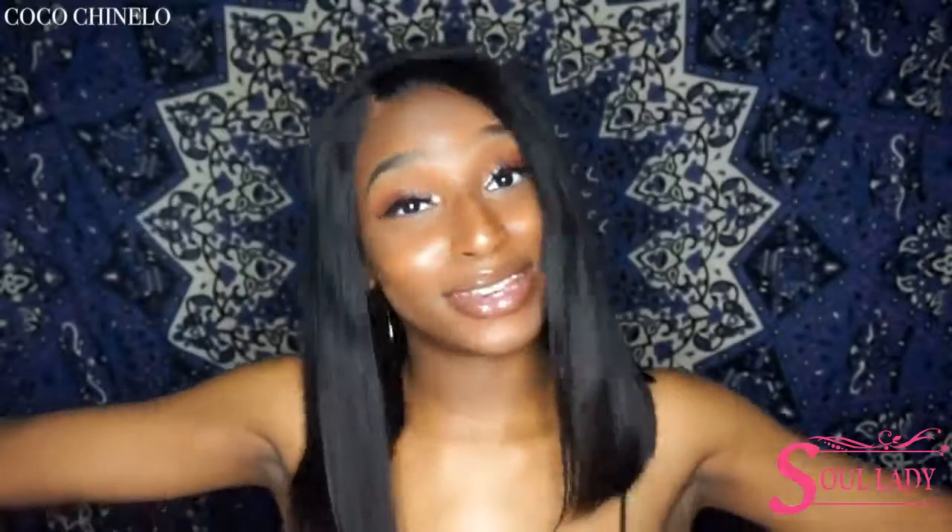That's basically how you can look good on a budget. If you guys liked this video, give it a thumbs up and subscribe to my channel for more content from me. Don't forget to check out Soul Lady Hair if you want more information. Alright, that's all I have to say — I'll see you guys in my next video. Bye!